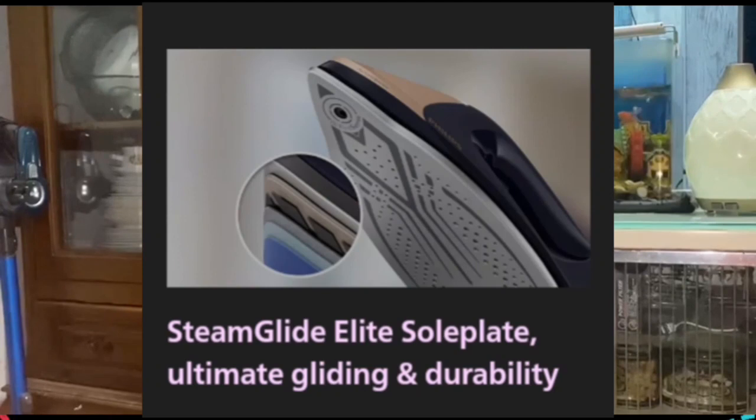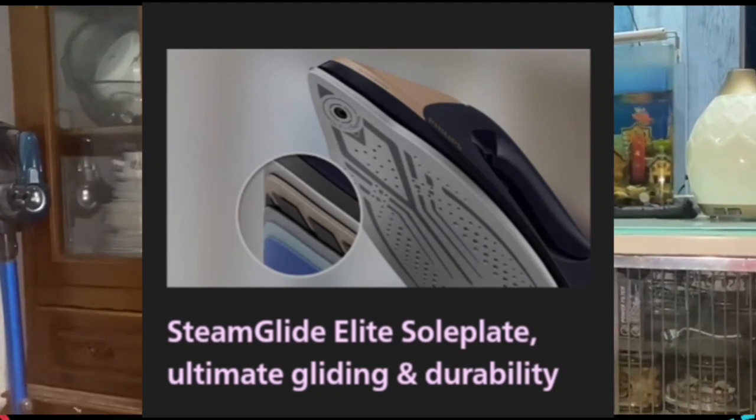Number eight — steam glide elite soleplate for ultimate gliding and durability. Steam glide elite is our best soleplate for ultimate gliding performance and maximum scratch resistance. Its stainless steel base is twice as hard as a regular aluminum base, and our pattern six-layer coating with an advanced titanium layer glides effortlessly for the fastest result.